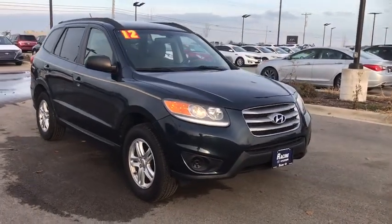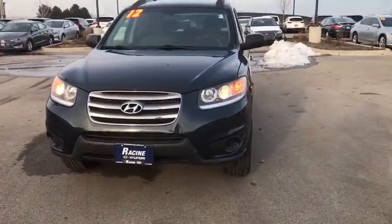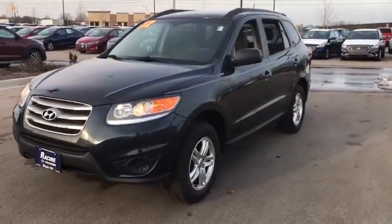Stop by and take a look at the 2012 Hyundai Santa Fe. Style. Quality. Performance. Value. Need we say more?